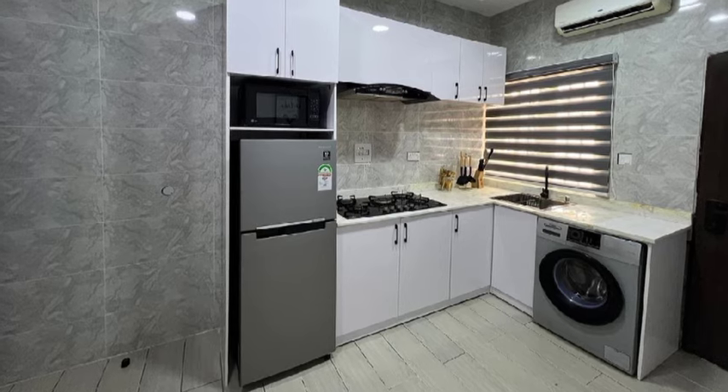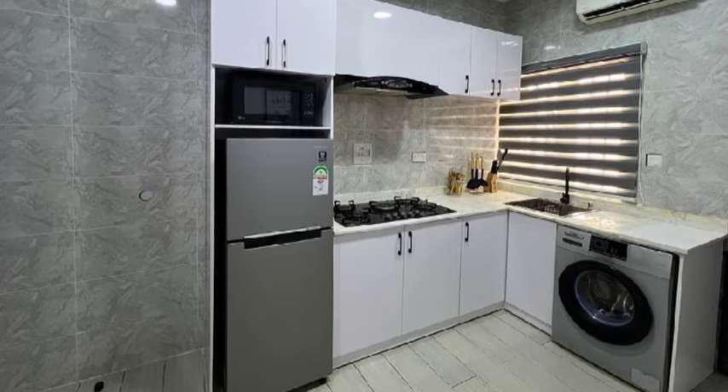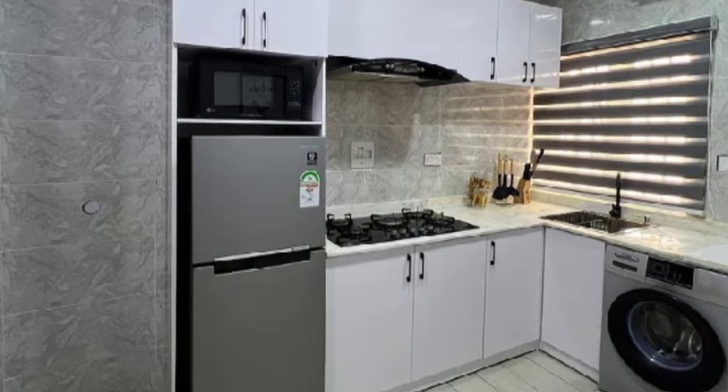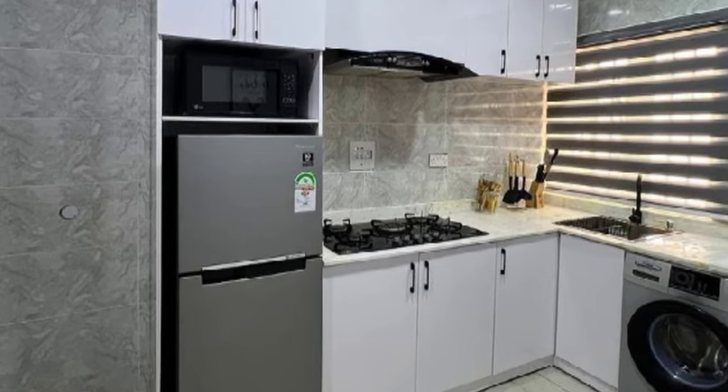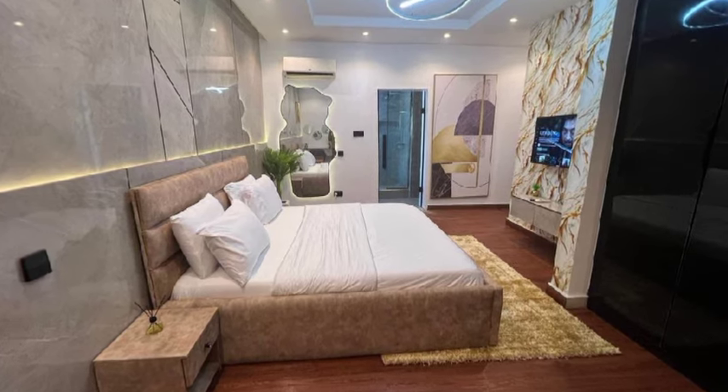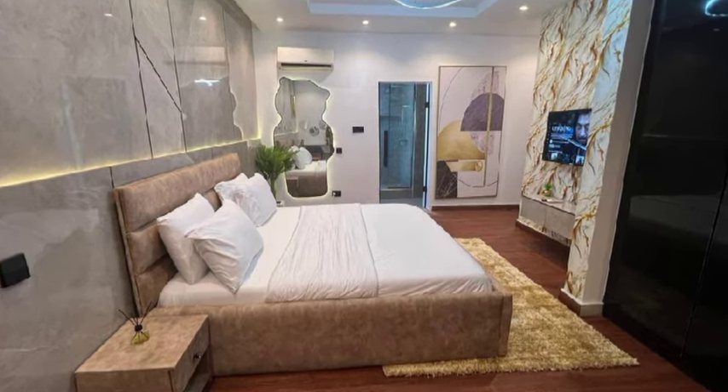On this other side we have the kitchen area. Look at that — a washing machine, a window over there, a smoke extractor, and a fridge. Wow, minimalistic and nice.